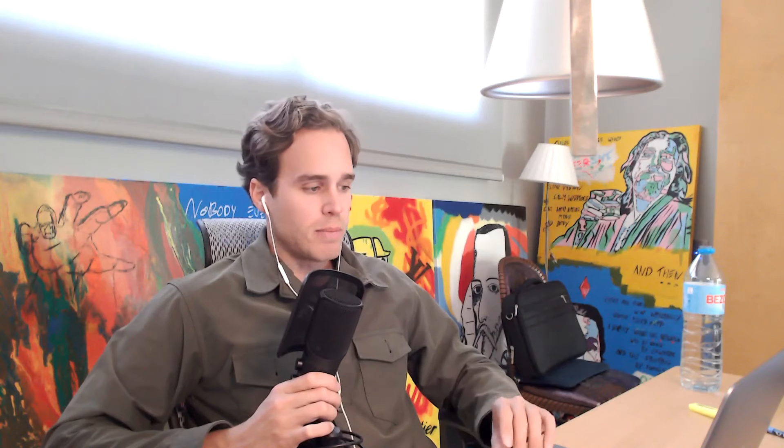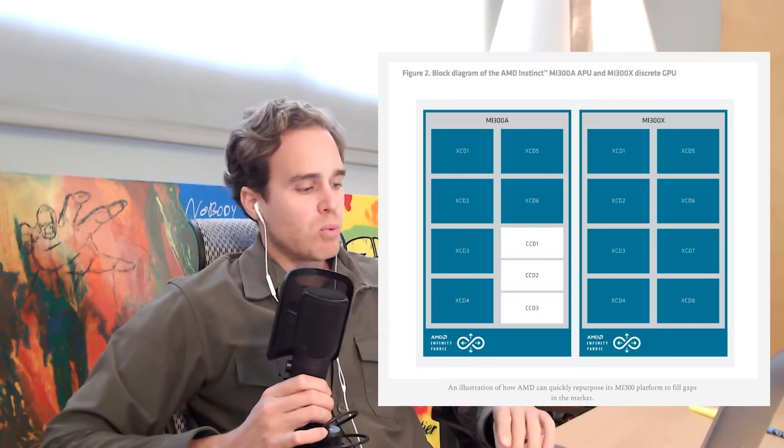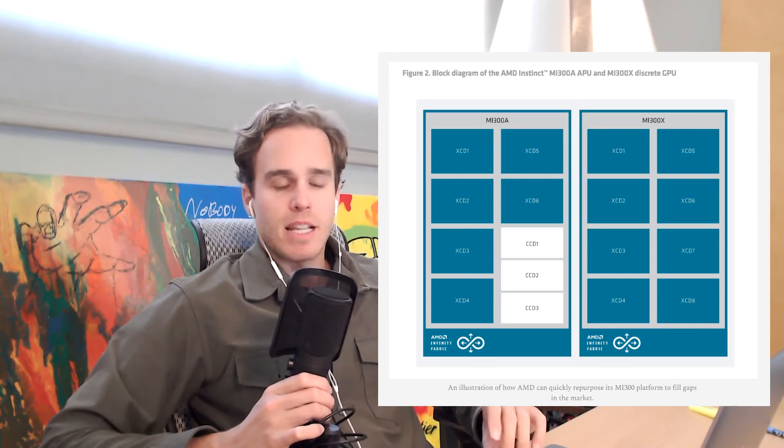And over time, abstracting away the complexities related to the software and networking components — which I'll address towards the end of this video — AMD should be gaining market share over time. The graph on screen now illustrates how AMD can quickly repurpose its MI300 platform to fill gaps in the market.